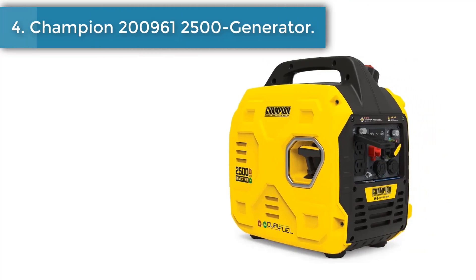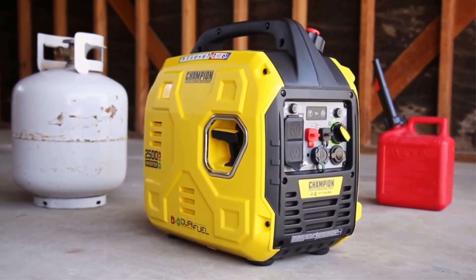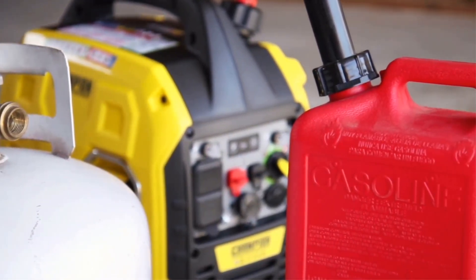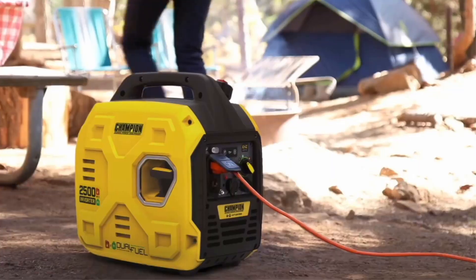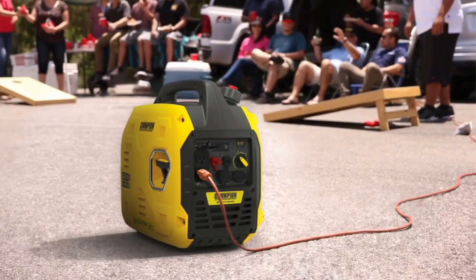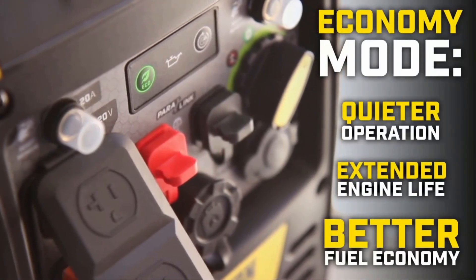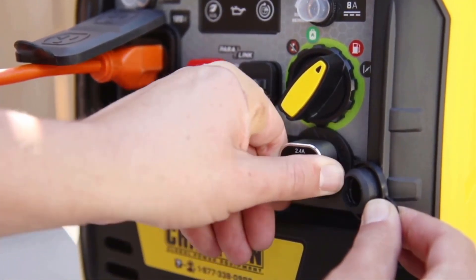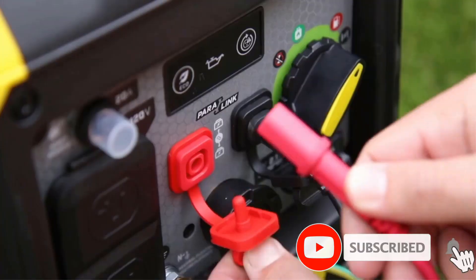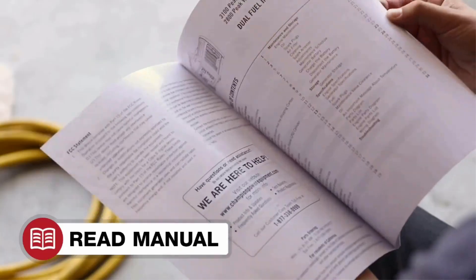Number 4: Champion 200961 2500 Watt Dual Fuel Inverter Generator. Because the Champion 200961 runs on both gas and propane, you get to have your cake and eat it too. You can fill up the tank with gas for more power, or opt for propane, which emits less carbon monoxide and has a longer shelf life than gas. This generator delivers an impressive 2500 watts and can run for up to 11.5 hours on gas and a whopping 34 hours on propane.